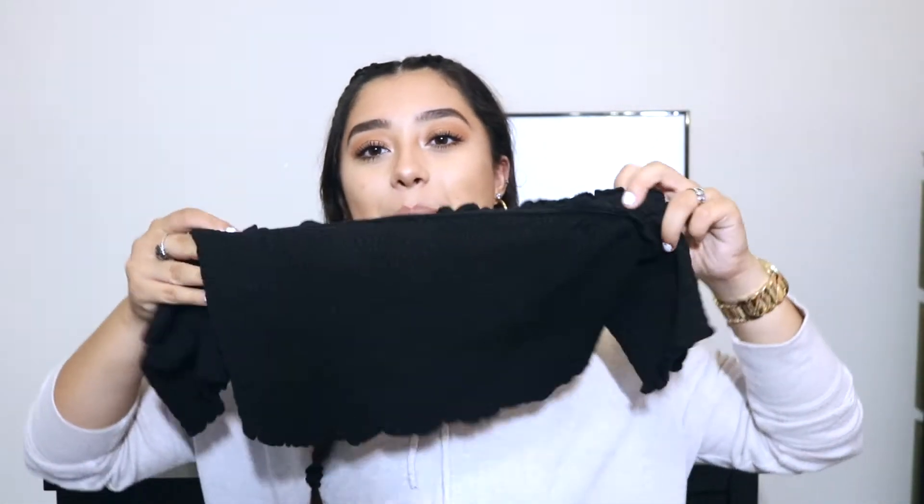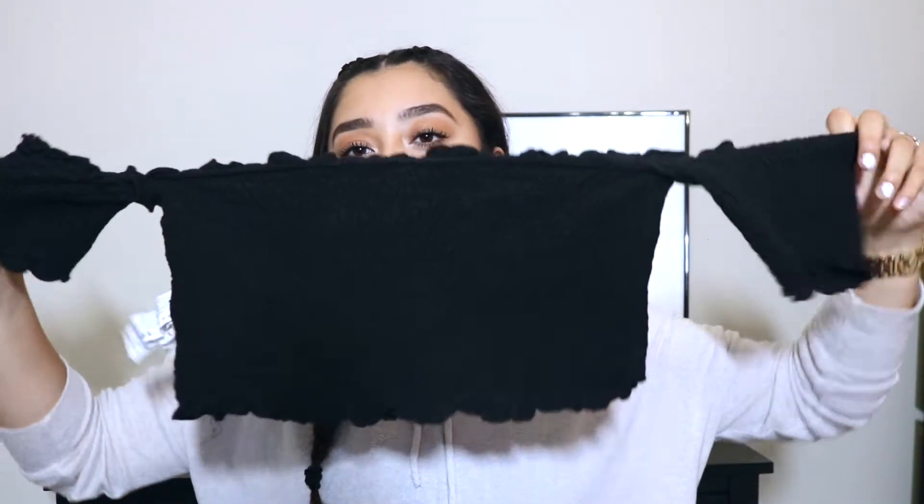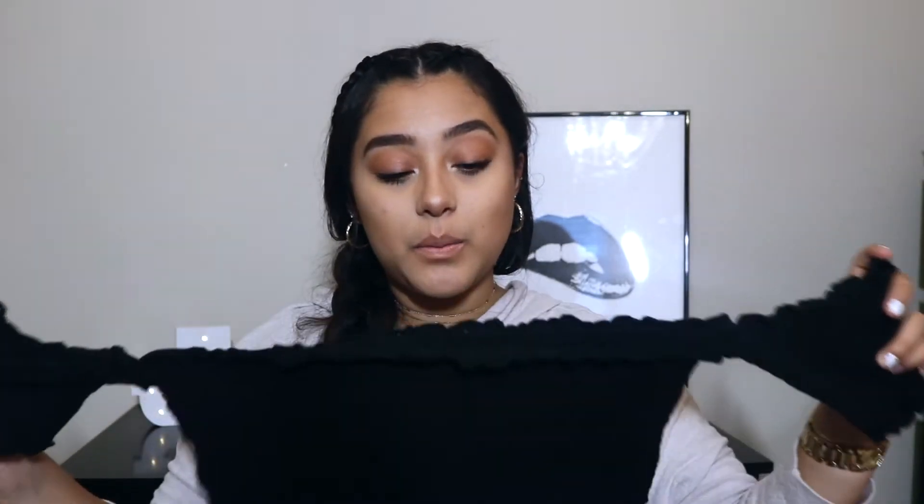The next top I got is this off the shoulder ruffle shirt — it's inside out but you get the point. It's an off the shoulder ruffle shirt, everyone has it. It's from Zara. I think it's so cute and it's super comfy and it's so easy to wear.